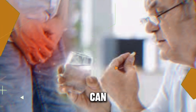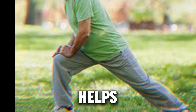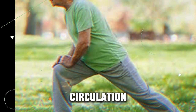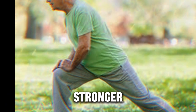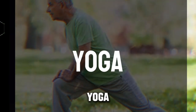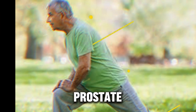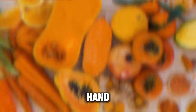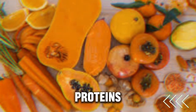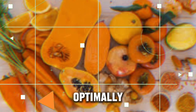Physical activity can greatly reduce the risk of prostate issues. Exercise helps in maintaining healthy hormone levels, encouraging proper blood circulation, and promoting a stronger immune system. Activities such as walking, swimming, yoga, and cycling are beneficial for men willing to manage their prostate wellness. On the other hand, a balanced diet rich in fruits, vegetables, and lean proteins also serves as fuel for keeping the prostate gland functioning optimally.